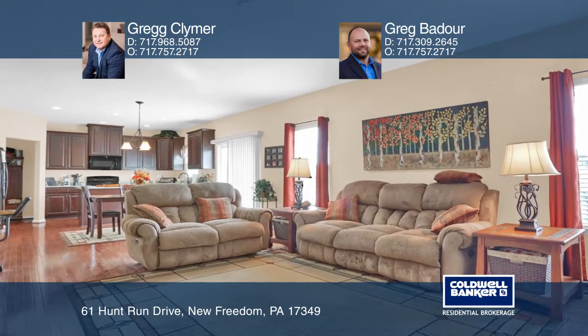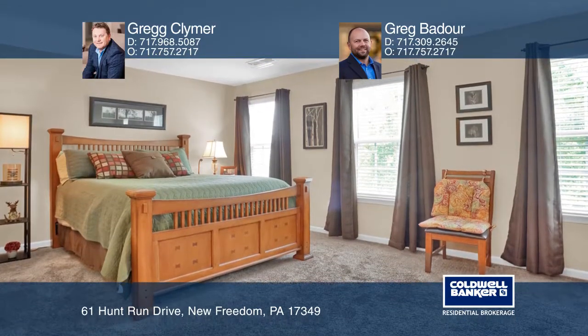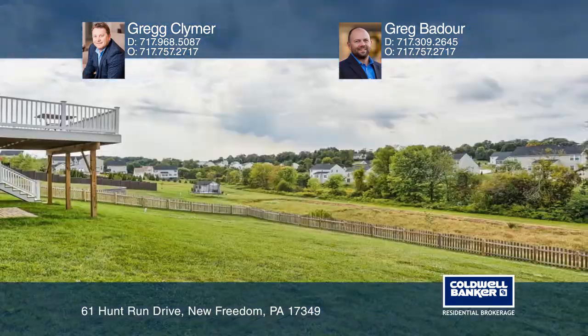A large master suite, three bedrooms, two and a half baths, and an unfinished walkout basement to expand. The large deck overlooks the fenced-in yard and is great for entertaining.